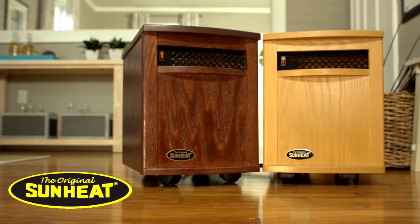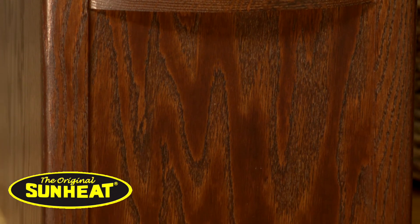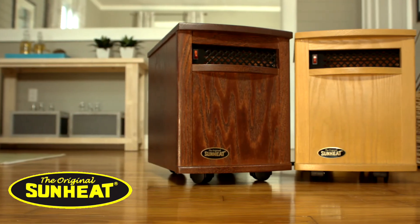The USA 1500 Infrared Heater from SunHeat — the heater that evenly heats up to 1,000 square feet and looks beautiful doing it.